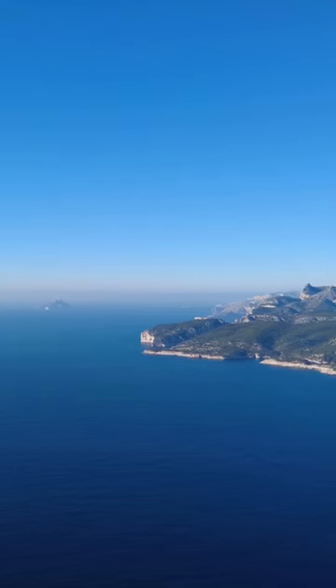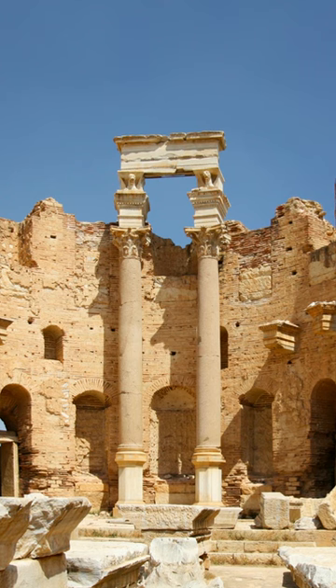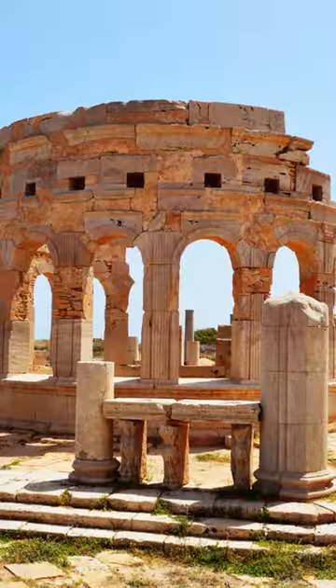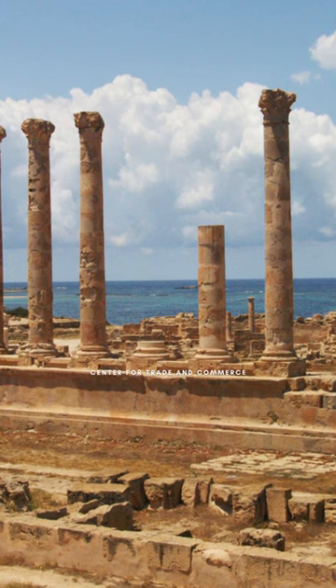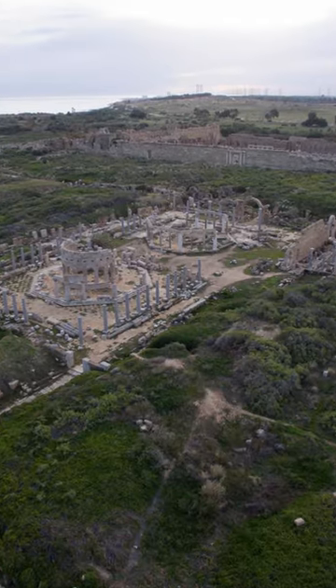Leptis Magna. The Mediterranean Sea had been a hub of trade, culture, and civilization for centuries. Among the many cities that flourished along its shores, Leptis Magna stands out as one of the most magnificent and well-preserved ancient cities in the world. The city was a center of trade and commerce, and its strategic location made it an important hub for the transportation of goods and people.